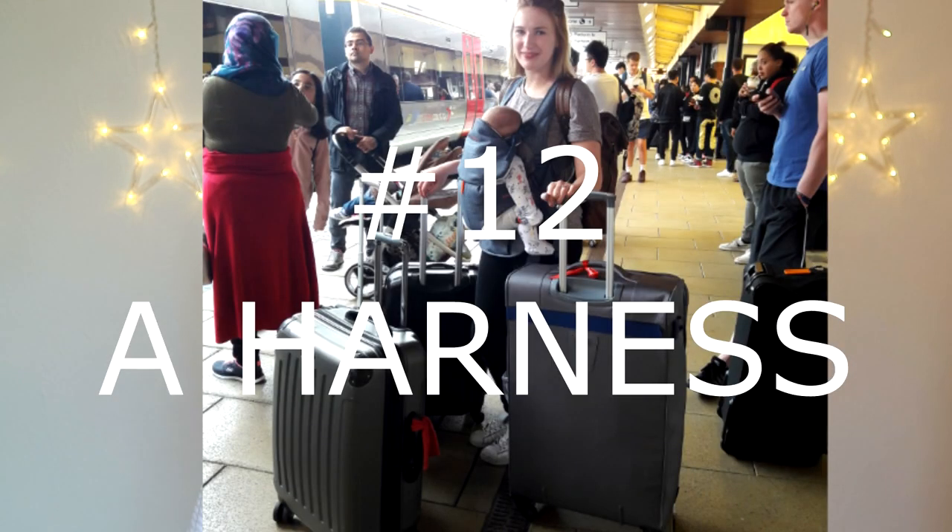Number eleven: a collapsible stroller. Most airlines for long-haul flights include a stroller free of charge — it goes in with your luggage underneath the plane. I won't be taking a stroller to Vietnam this time because we have a spare one there, but when I go to California in May I'll definitely be taking one. A car seat is another thing included free on long-haul flights.